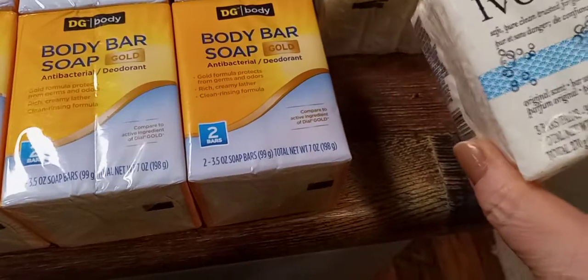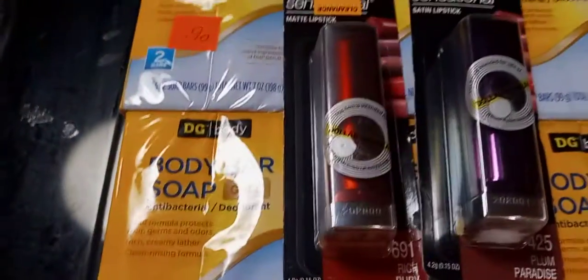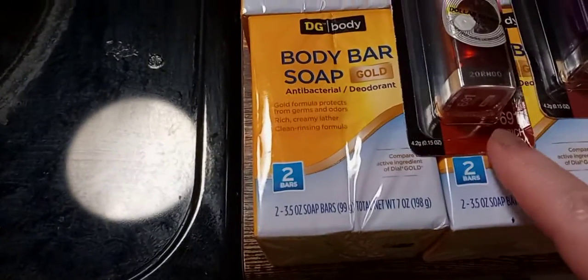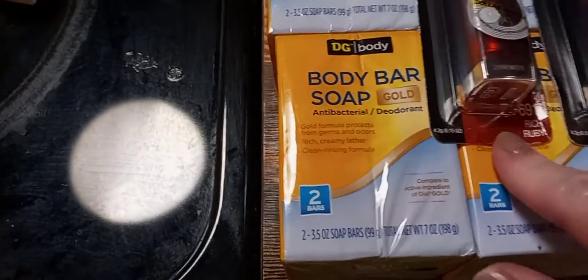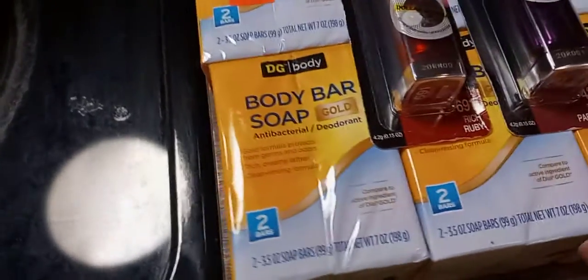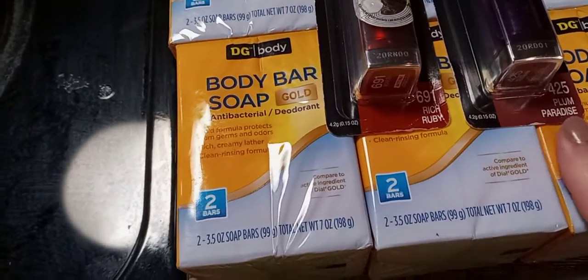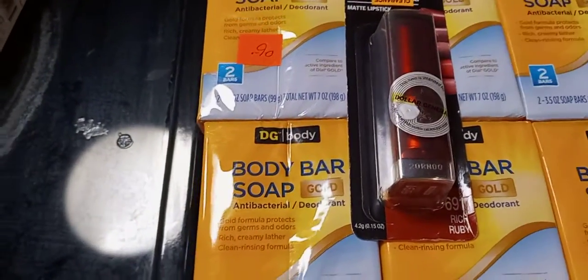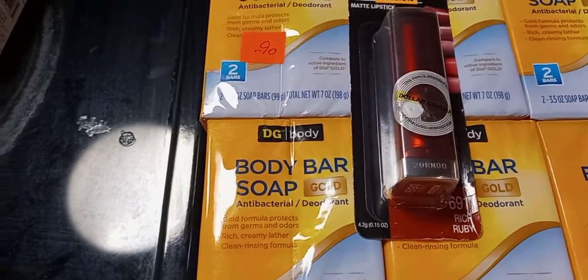I like the smell of ivory. And then I found two Maybelline Color Sensational lipstick — satin and matte. I like matte lipstick. This one is rich ruby. I wear more like these colors, like my nail polish. That one's satin lipstick, but they haven't been opened.